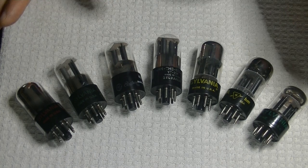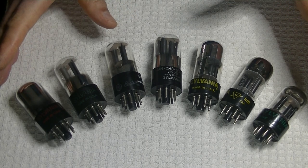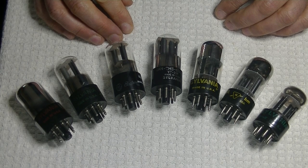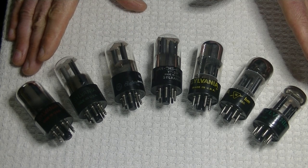The Sylvania 6SL7 is a family of tubes that Sylvania produced. The 6SN7 is a lower gain, or lower mu — spelled M-U — of 20. The 6SL7 is a higher gain, or higher mu, of 70.